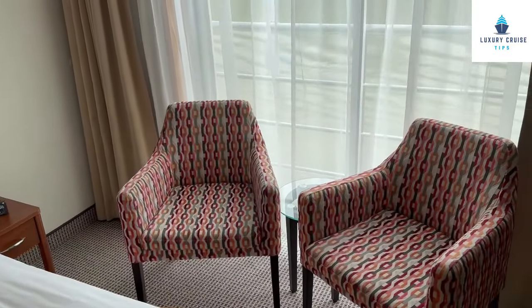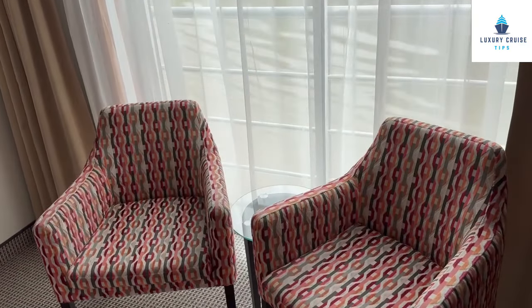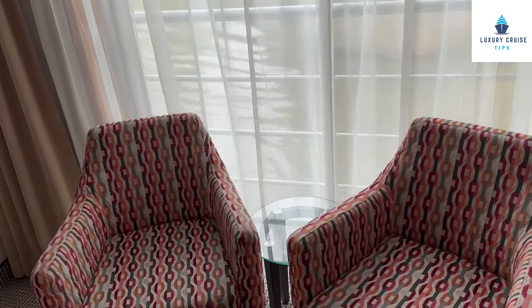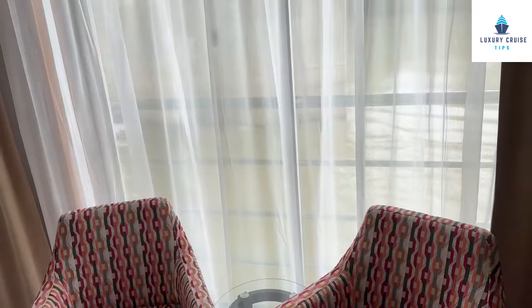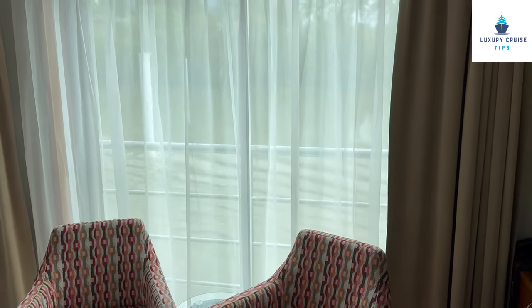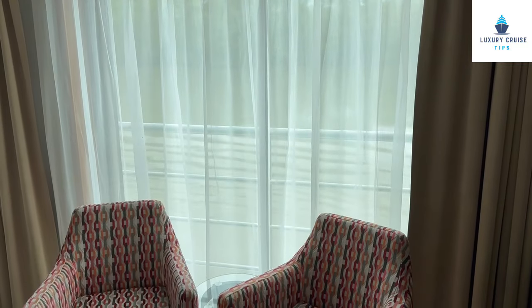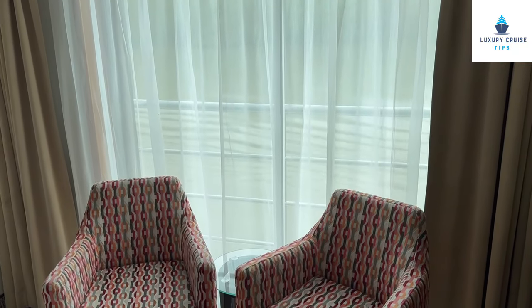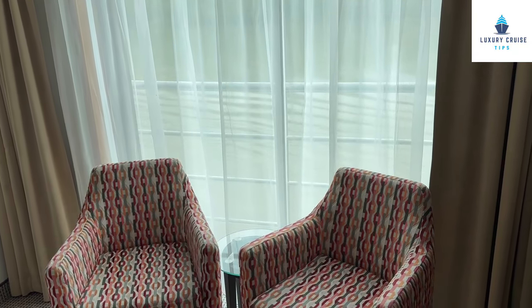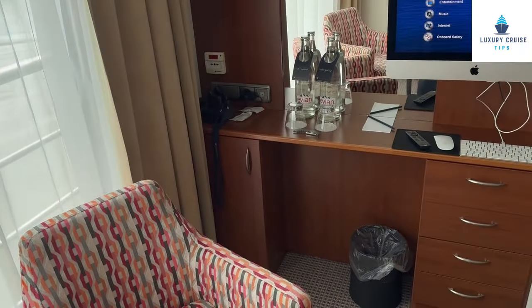There are chairs and a little table, and they will usually set the table with a flower — typically a rose. This is where the French balcony is, so you can open those doors. Every night they will pull the curtains, and the shades are room-darkening, which is very nice so you can sleep in. On this side of the stateroom, you do have a desk.